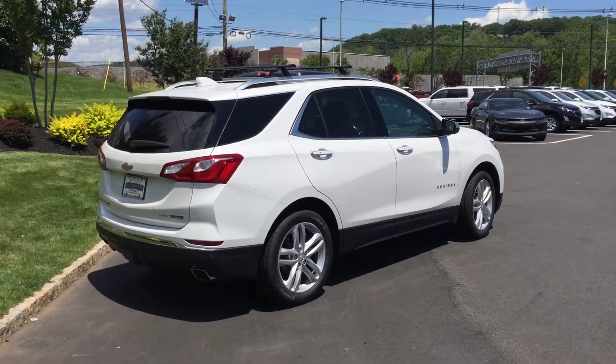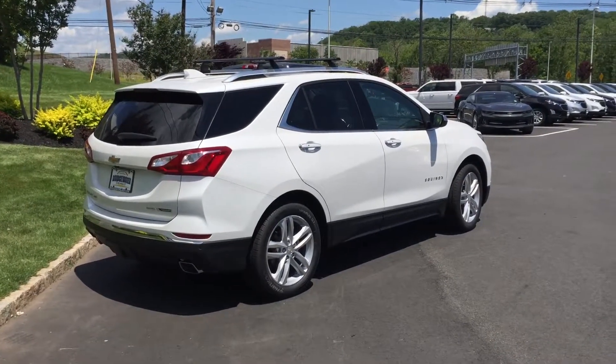I did send you over that spec sheet. Thanks again for the opportunity — I'll be speaking to you shortly. Thanks.